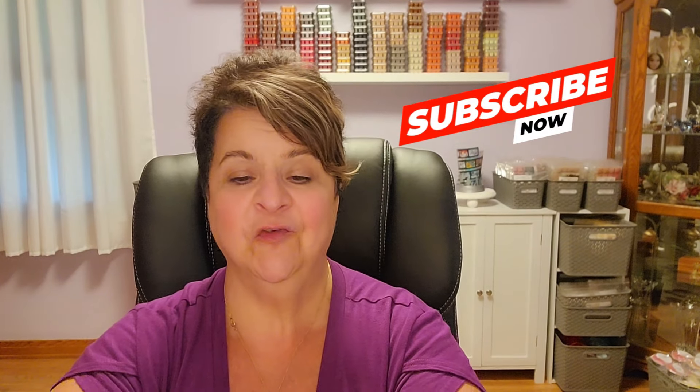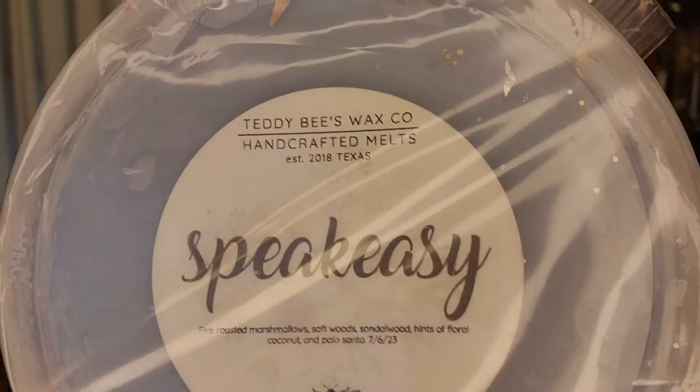I haven't smelled anything yet, but I did open it. I don't know if it was raining that day and the box got wet — I don't remember — but I opened it. Some of the stuff I knew what it smells like because I bought it. But Amanda Hamilton was kind enough to throw in extras, and I can't wait to smell them because they're things I've never smelled before. Let's go ahead and get started. We're going to start with this one first because it was so ironic — I just finished my tub, and lo and behold I got another one. It's Speakeasy from Teddy Bees. I love this scent. Speakeasy is fire-roasted marshmallow, softwood, sandalwood, hints of floral coconut, and palo santo. It's gorgeous.